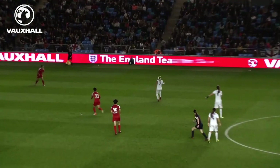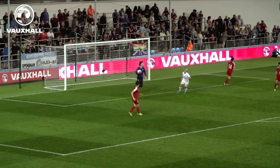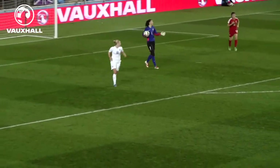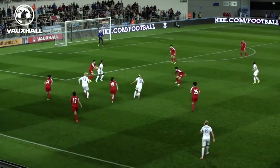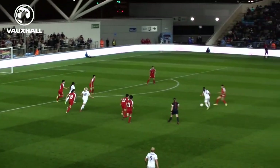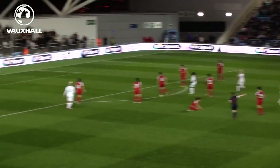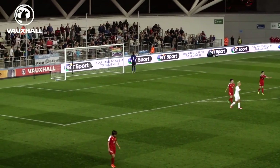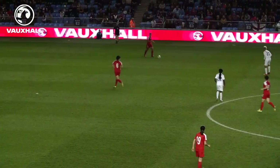England dominated in the closing stages. Nobbs floated a lovely ball into the box and substitute Toni Duggan tried a glancing header, but it was straight at the keeper. Duggan was involved again moments later — Williams was clearly fouled 25 yards out, but before the referee had chance to blow her whistle, the Manchester City striker latched onto the loose ball and hit a fierce strike from 25 yards which hit the bar.